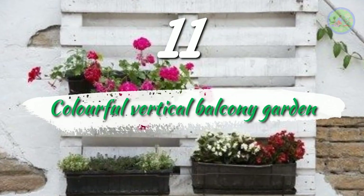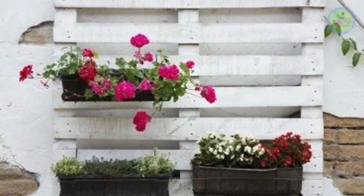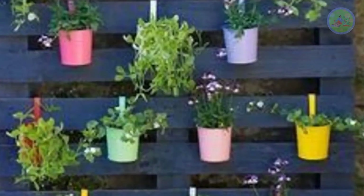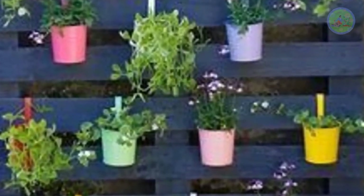Number 11: Colorful Vertical Balcony Garden. Fix and paint a wooden pallet and hang colorful pots and plants to give a splash of colors. This DIY design is budget-friendly.